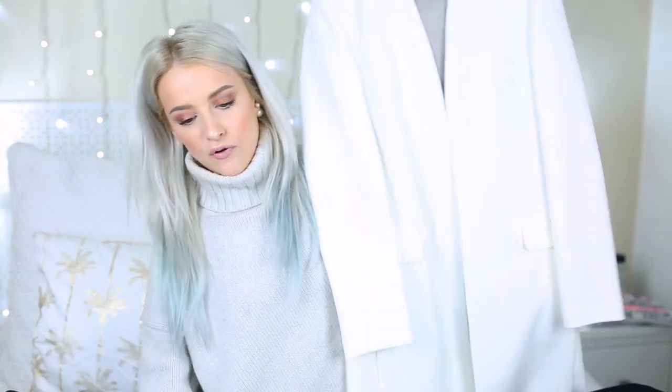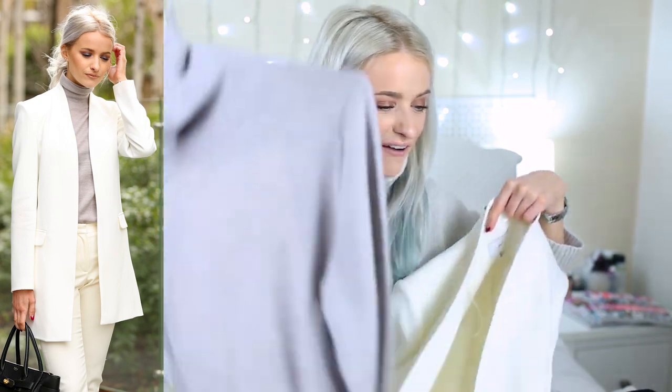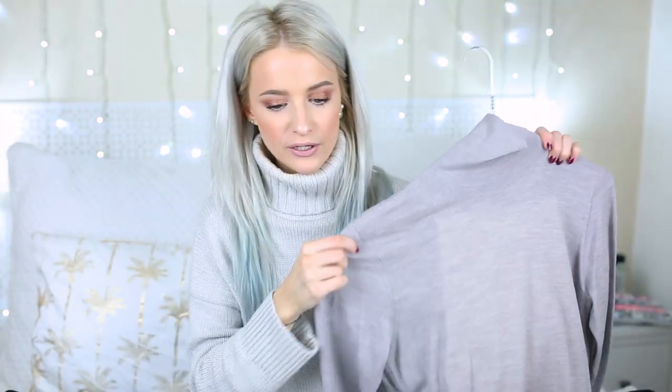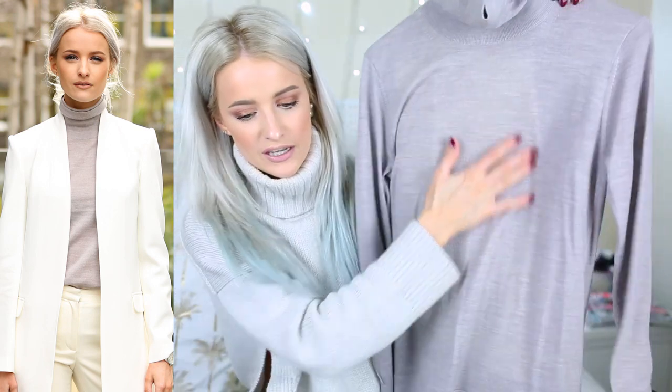Then this was outfit number four, and probably my favourite. This is a Reese blazer and trouser suit that I picked up literally the day before I wore it — as soon as it arrived I was like, perfect fashion week outfit. Underneath the suit I wore a beautiful taupe grey, purpley lavender-ish roll neck — very soft, cottony fabric. Not quite as thick as what I'm wearing now but a gorgeous shade, and it worked really well with the whole suit.